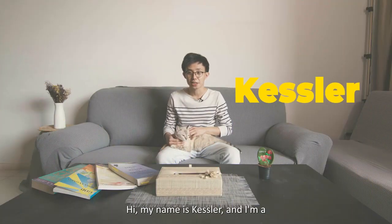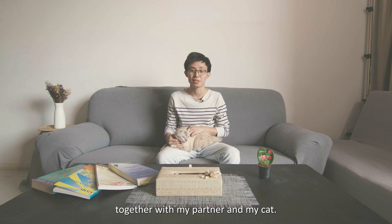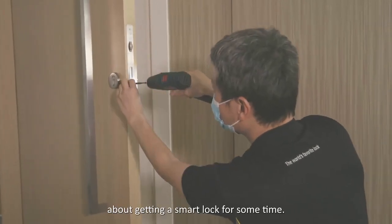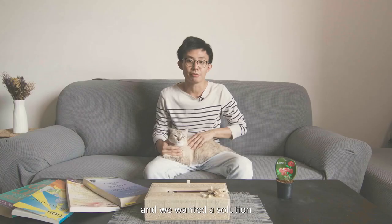Hi, my name is Kessler and I'm a working executive. I live here together with my partner and my cat. My partner and I have been thinking about getting a smart lock for some time. We wanted to do away with the keys and we wanted a solution that was automated.